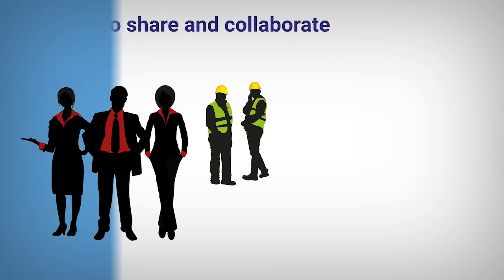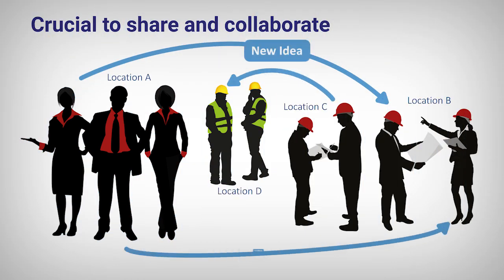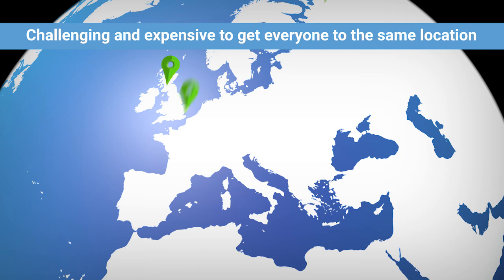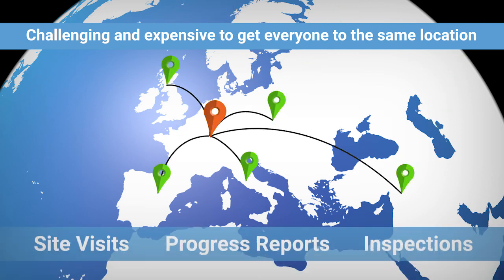When you have multiple diverse teams working on a project, enabling them to come together to share feedback and ideas can be crucial to the project's success. However, one of the biggest challenges and costs is in getting everyone to the same physical place for site visits, progress reports and inspections.